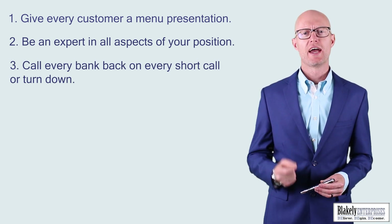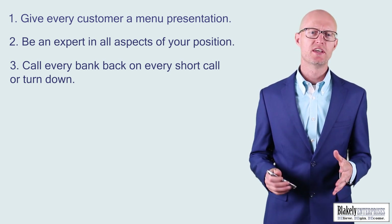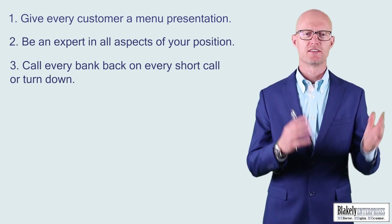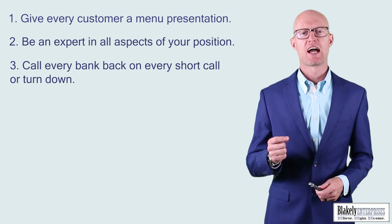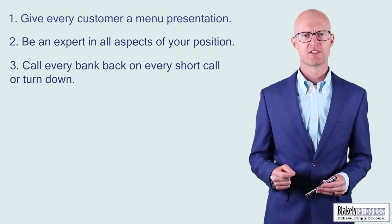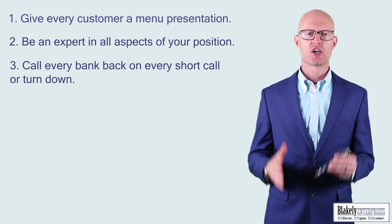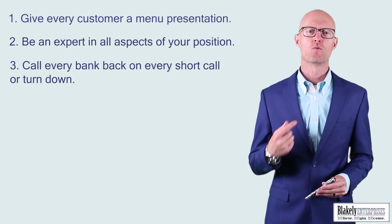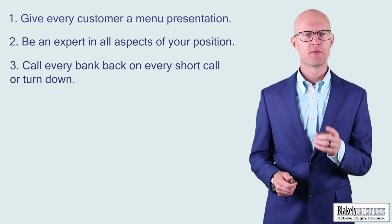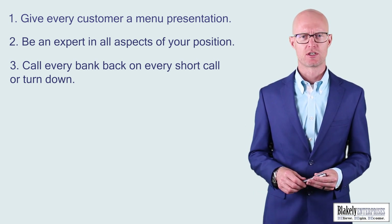Number three: call every bank back on every short call or turn down. The DealerTrack portal is not the gospel. If the bank doesn't give you a deal, call them back every single time. If they don't approve the deal, call them back and work on it. You'll get a better skill set and become world-class — it makes a huge difference as an F&I manager.